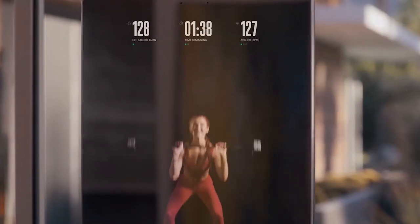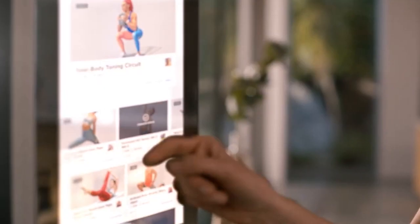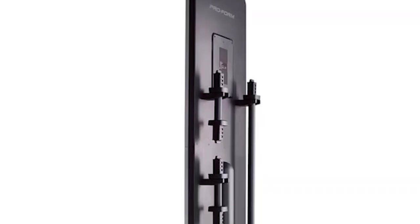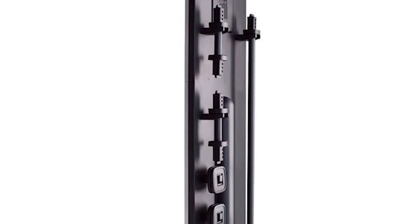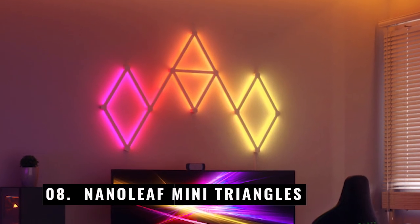Number 9: ProForm Vue. At first glance, your new gym might look like a mirror, but it actually has a 22-inch touchscreen with a library of routines that is always growing, so you can check your technique and repeat workouts. Prefer not to disturb those in your vicinity? Connect your Bluetooth-enabled earbuds. You will also need gym equipment, which is why there is a whole set included — a barbell, two dumbbell bars, and some weight plates.